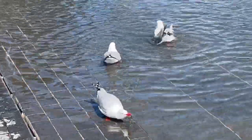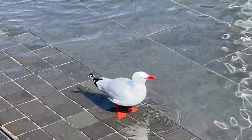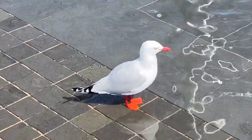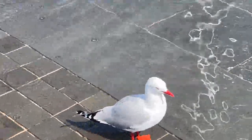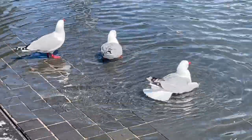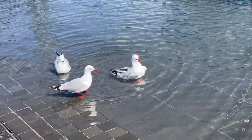Yeah, it's seagulls and they are having their morning bath. These seagulls are so pretty and they're so clean as well. Maybe it's because they flap around in the water so much, and the water here is clean too.